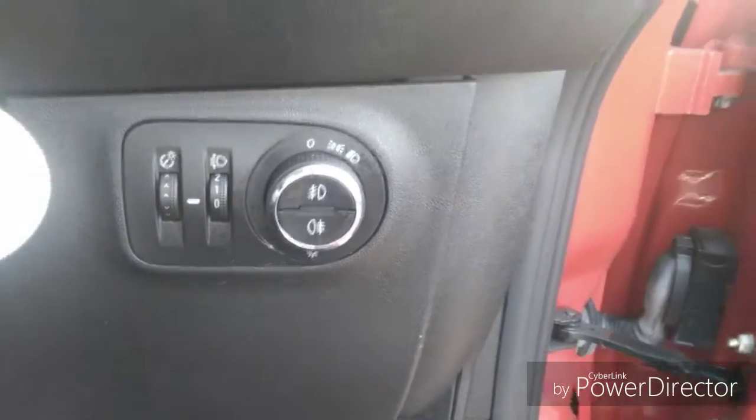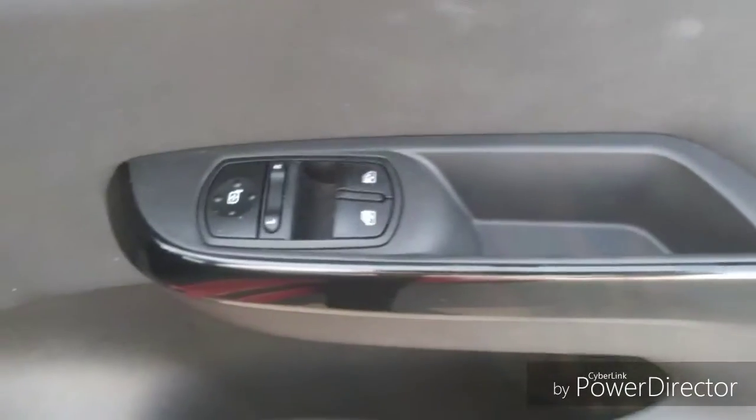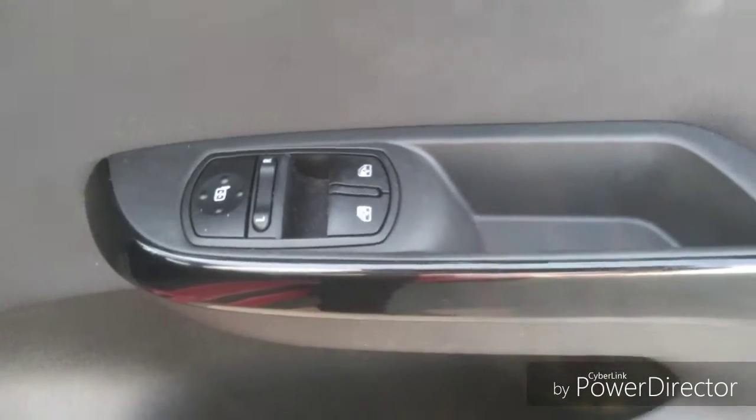We also have headlight function as well as that fog light activation button. We also have electrical windows and wing mirrors.